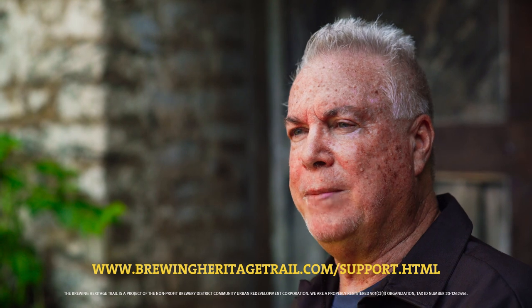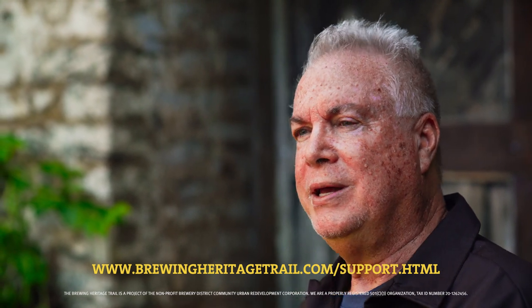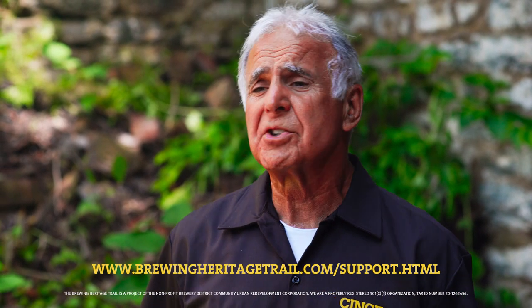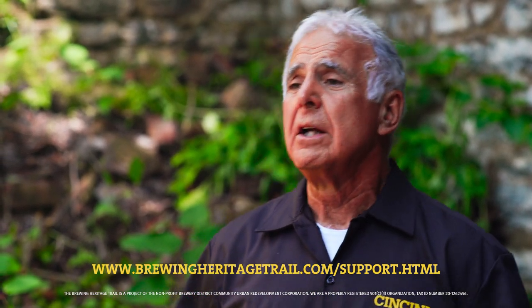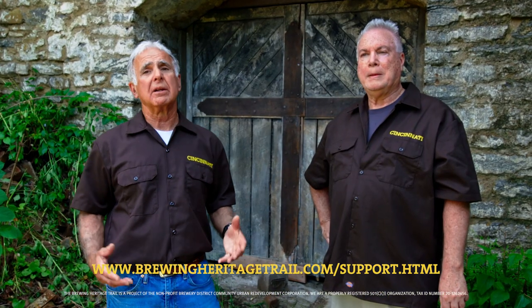Well, if anyone's interested, you can certainly buy tickets, buy merchandise, and be part of the Cincinnati brewery heritage tradition. We're a non-profit. The money from these tours and from merchandise goes to supporting the historical breweries of Cincinnati. You can donate online, you can buy our merchandise online. This is your opportunity to become part of Cincinnati's heritage. Thank you for your support of the brewery district and we look forward to seeing you.